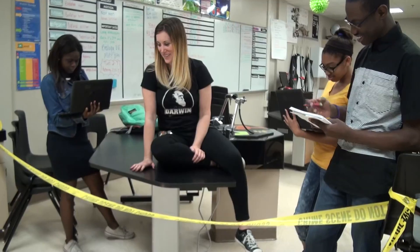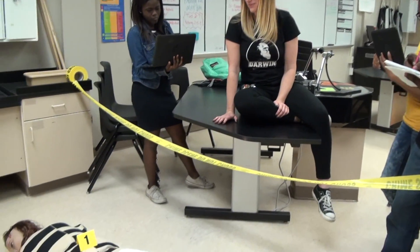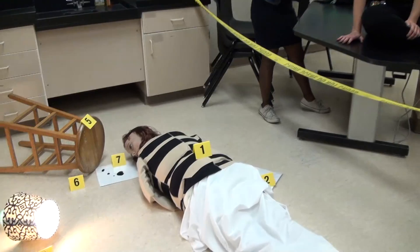In a Project Lead the Way Biomed classroom, you start off the year with a crime scene. You spend the entire year trying to figure out how she died, and you only find out at the very end. The program itself is a four-year program, so it's a commitment, but it is a really fun adventure and journey.